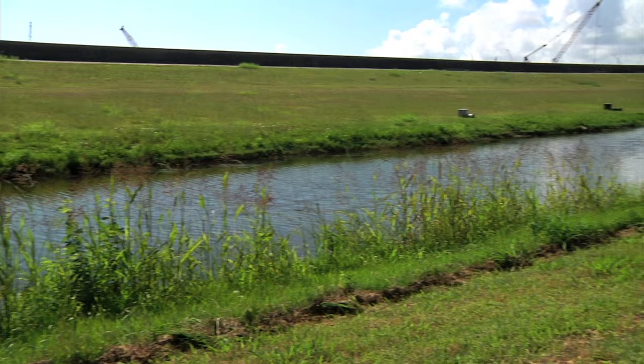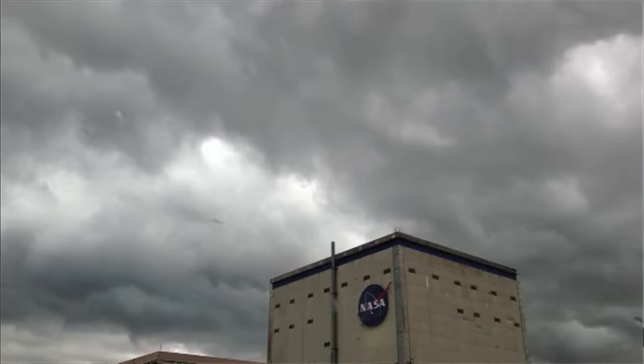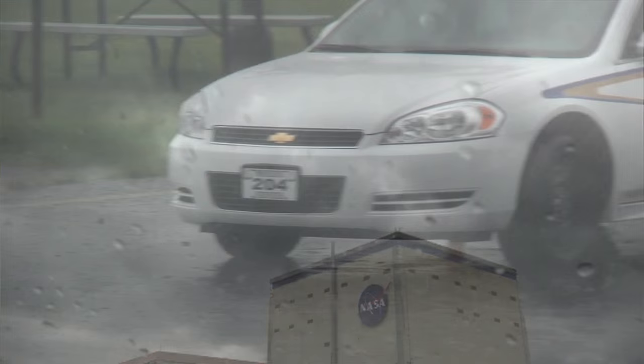If you're going to be working outside for any amount of time, be aware of the current weather conditions and have a plan if the weather turns inclement. NASA's regulations state that outside work must cease and employees must seek shelter if lightning is detected within a 10-mile radius of the facility.